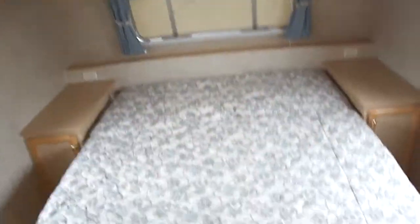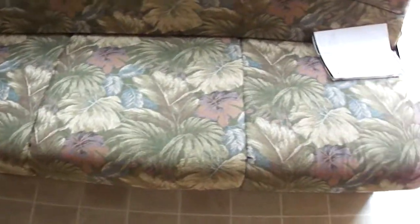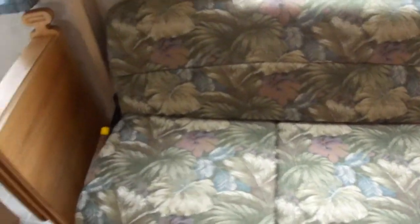There's a queen-size walk-around master bedroom with storage underneath and overhead. The sofa is a jackknife sofa, so it turns into a full-size bed.